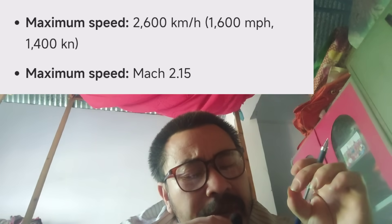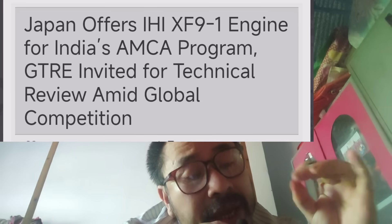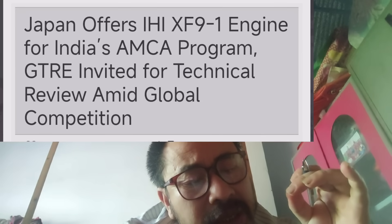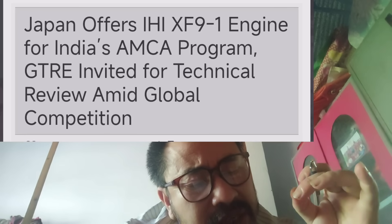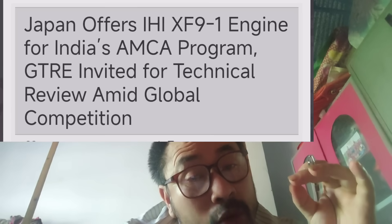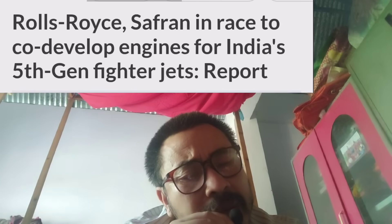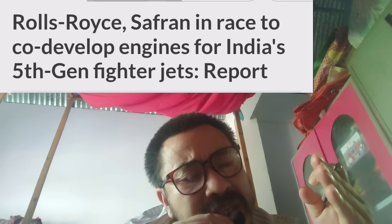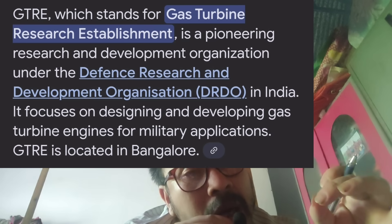The IHI XF9-1 engine from Japan is also considered for the sixth-generation plane. The engine thrust figures are approximately 1.9 and 2.10 for the MK engine variants. Potential partners include France, the United Kingdom, and India's DRDO GTRE.